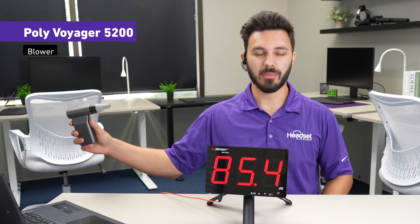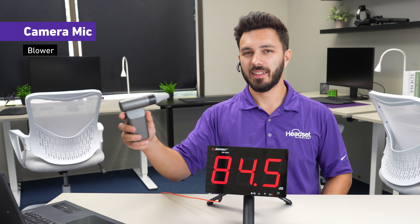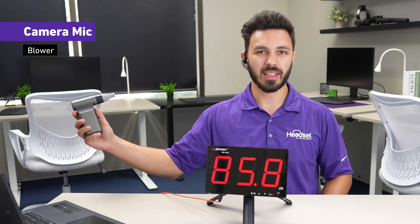If you had a fan blowing on the outside of the microphone, this is what the Poly Voyager 5200 would sound like. Testing one two three — there's a fan blowing. Testing one two three.